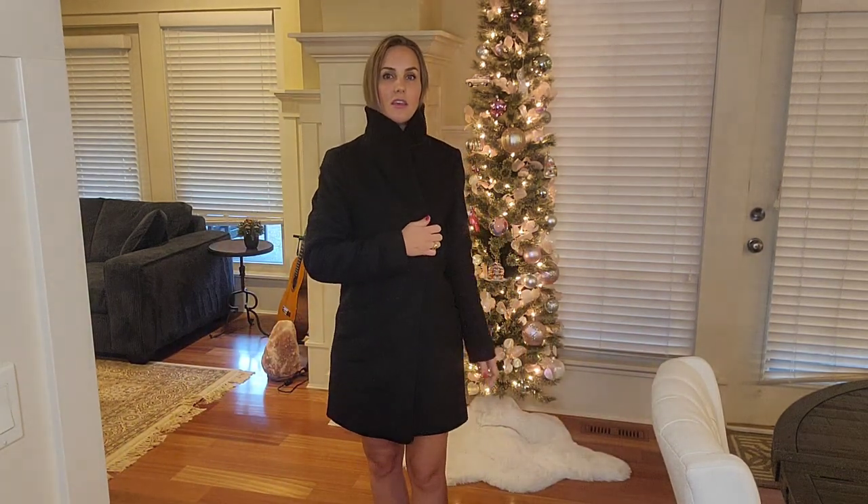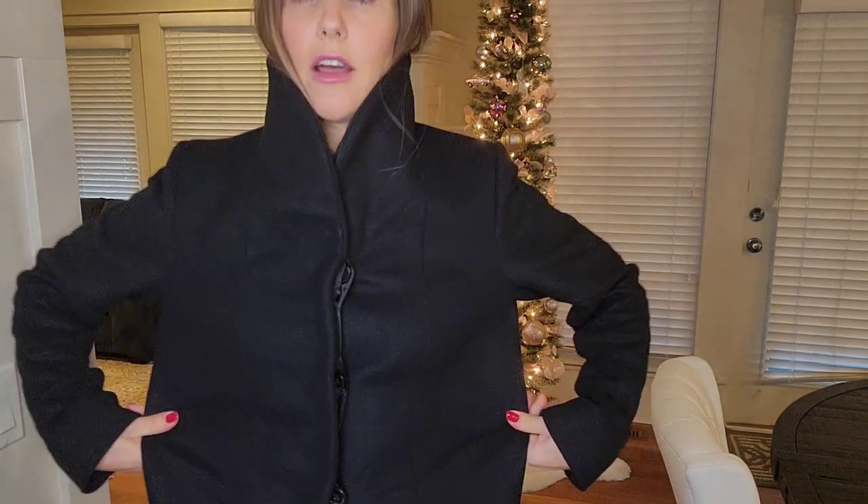This coat has hidden buttons, and what I'm finding — it might be because I'm not used to them — is it's a little hard to get on and off. It feels easier to get on than off, but maybe that will get better with time. When you do it up, the buttons are hidden. This is a size small, and there's actually quite a bit of room.